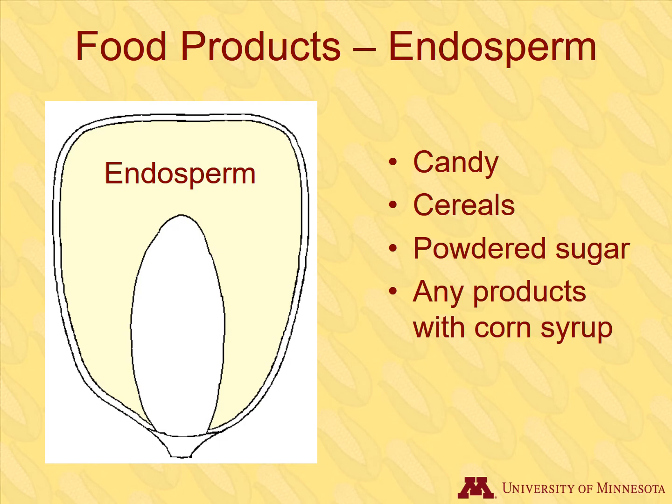In addition to food products that use the whole grain, food products can also be made from different corn grain components. Recall that the endosperm is the starchy part inside the kernel. The endosperm is used in the widest variety of products. Additionally, foods made with sweeteners such as corn syrup are also derived from the endosperm.